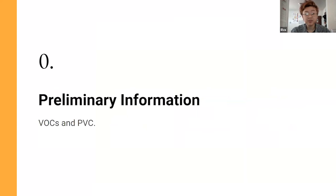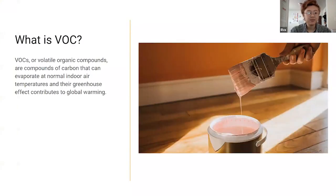I start with a bit of preliminary information, mostly targeted towards people who aren't really sure of the terminology, because when I first came in learning about it I was also confused — like, what are VOCs? VOCs — volatile organic compounds — are compounds of carbon that evaporate.